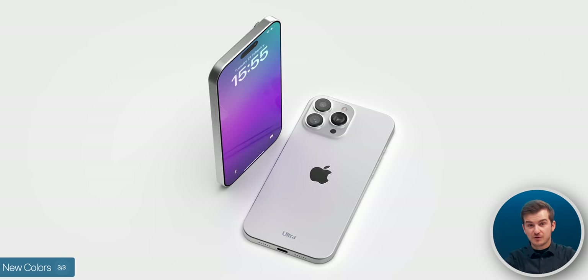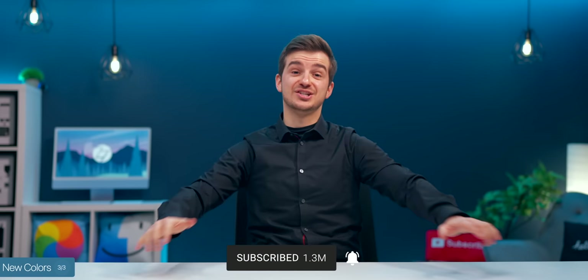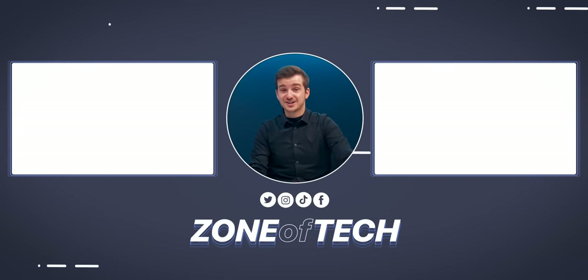There's a ton of other leaks to cover, which we'll cover in the next video, so definitely stay tuned and subscribe to the channel. If you're looking to get a new iPhone right now, you can press the YouTube shoppable cards below for some great deals. That's pretty much it for this one — I'm Daniel, this has been Zeroft Tech, and I'll see you guys in the next one.